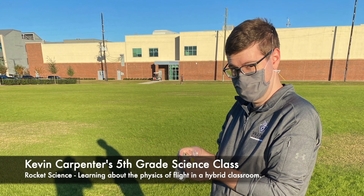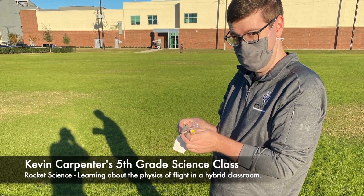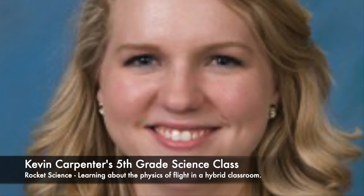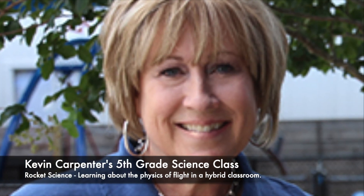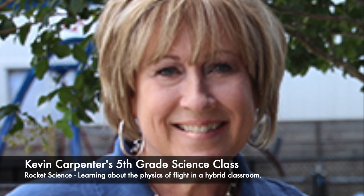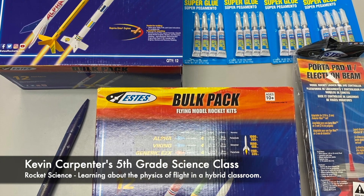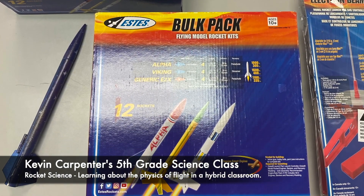Mark Abraat, my partner teacher, and I wanted to make sure we had enough supplies for every student, both on campus and virtual. We checked with Laura Jowers, our middle school department chair, who gave us the green light, and then with Cindy Prosky, our middle school director, who immediately approved the expense. Our supply list included about 90 rocket kits in three different styles, rocket engines, tubes of super glue, along with three launch pads and remote launchers.